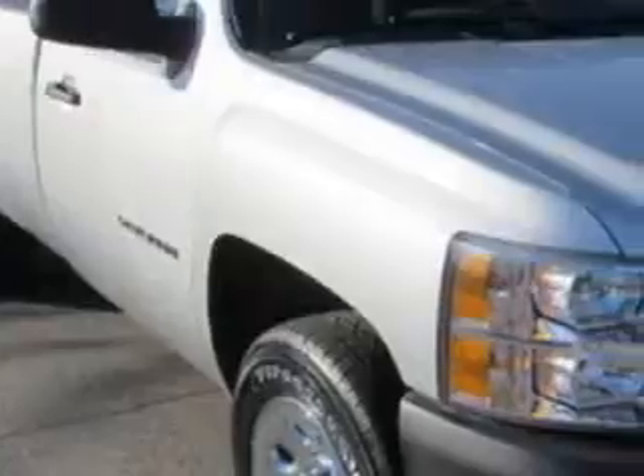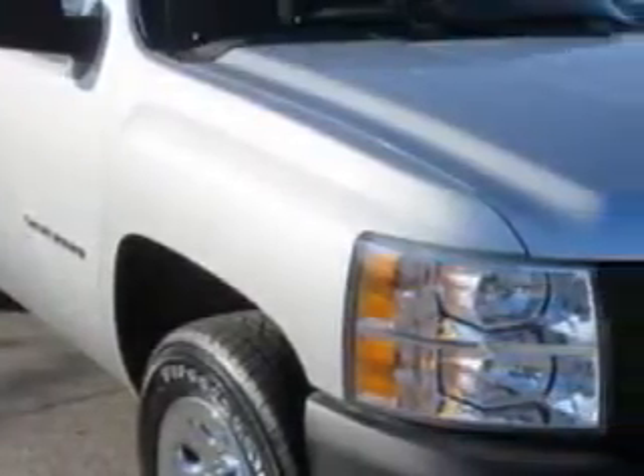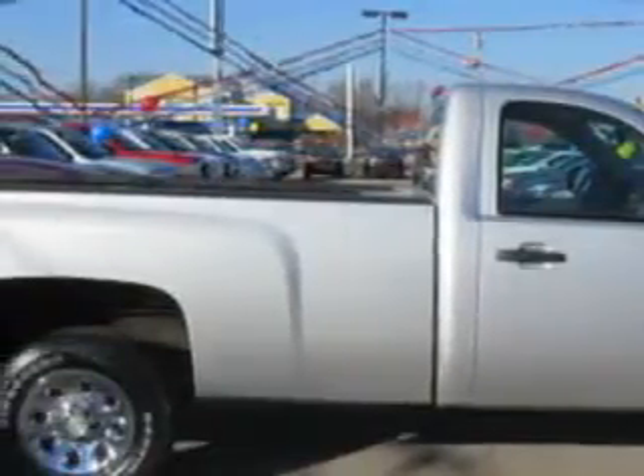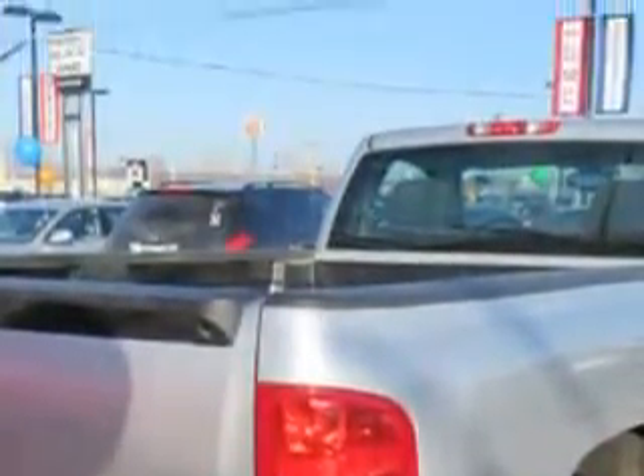Patriot Pre-Owned Superstore knows you want more in a car. You expect the best from your vehicle. You will love this 2011 Chevrolet Silverado 1500 regular cab, equipped with an 8-cylinder engine and an automatic transmission with 87,821 miles.